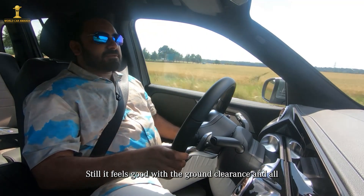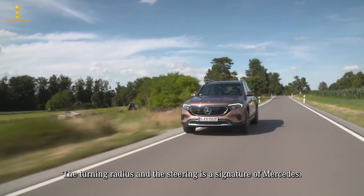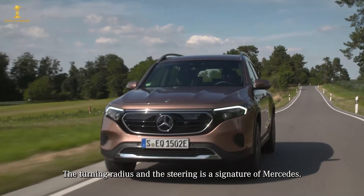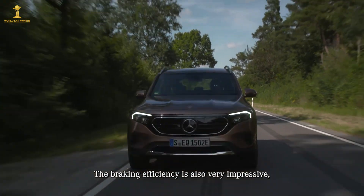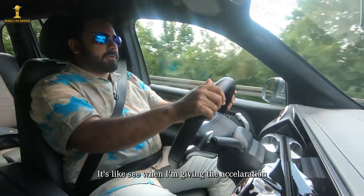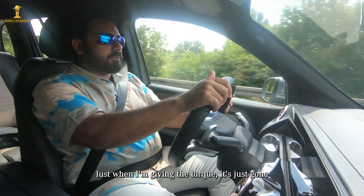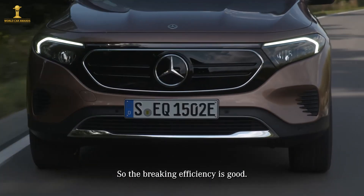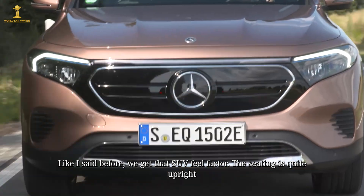The ride height and ground clearance feel appropriate. It is a very comfortable suspension setup. The turning radius is typical Mercedes-Benz. The braking efficiency is enhanced by the recuperation system, which also contributes to energy recovery.